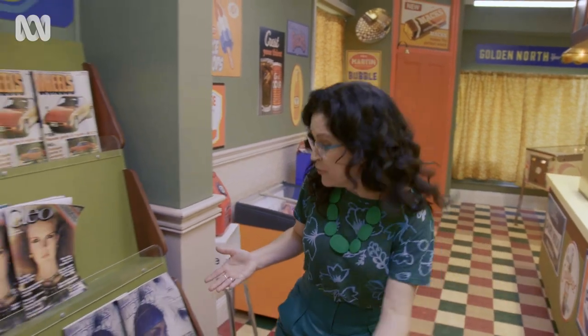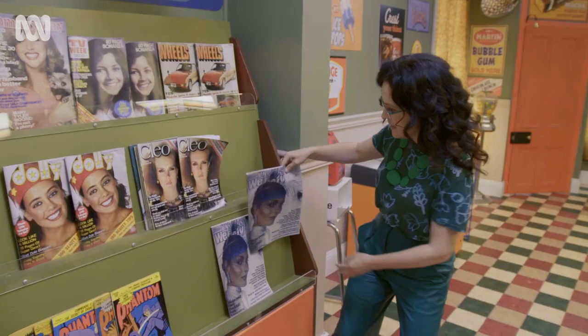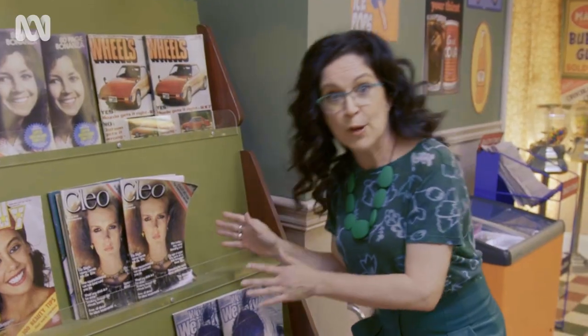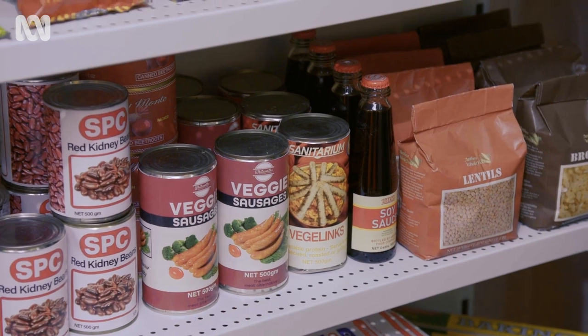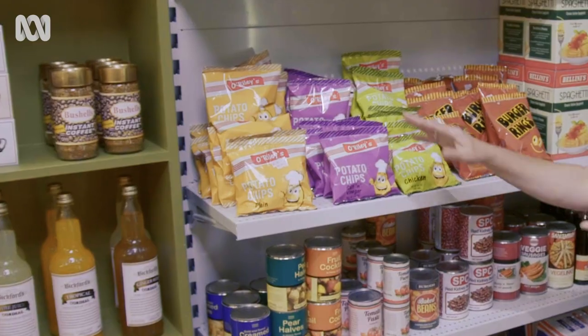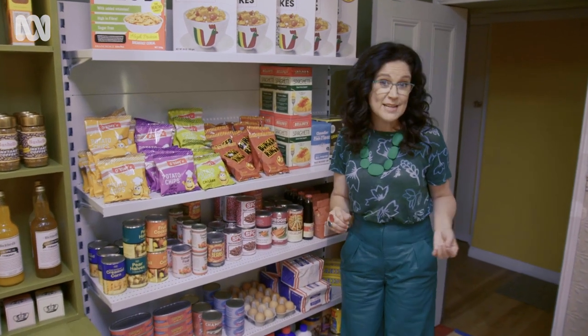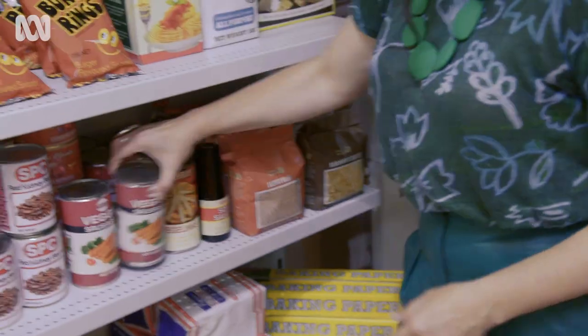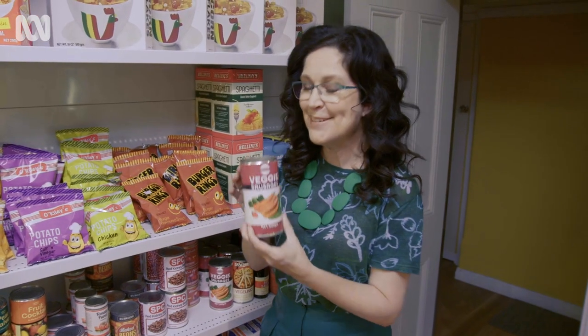And if mum was with you, maybe she would swing by for a magazine — very big in corner shops in the 70s. Cleo — not going to show you the centrefold because kids around. Food wise, everything's processed in the 1970s: your chips, lots and lots of canned food, although in the 70s we were flirting with the idea of vegetarianism. So veggie sausages — healthy and delicious.